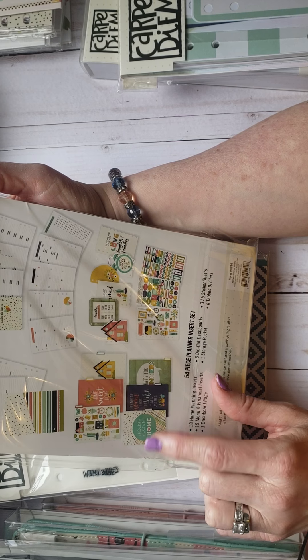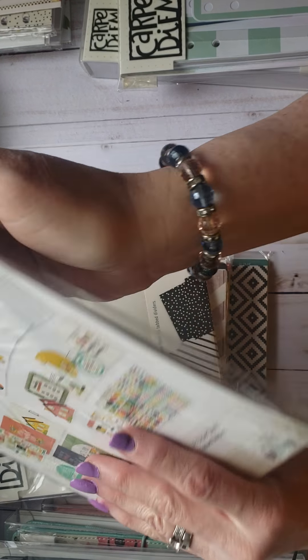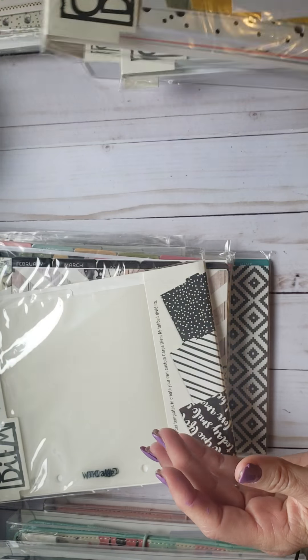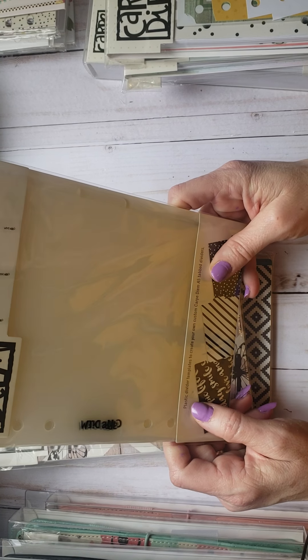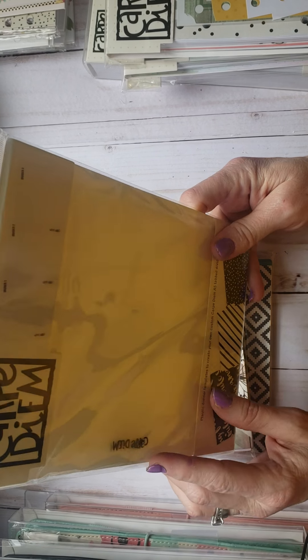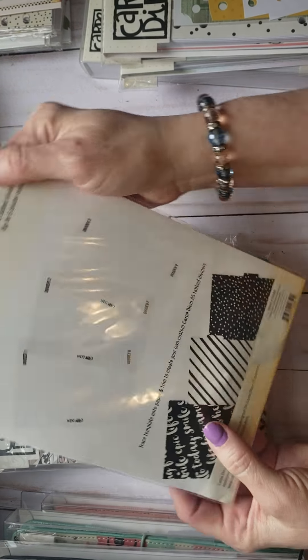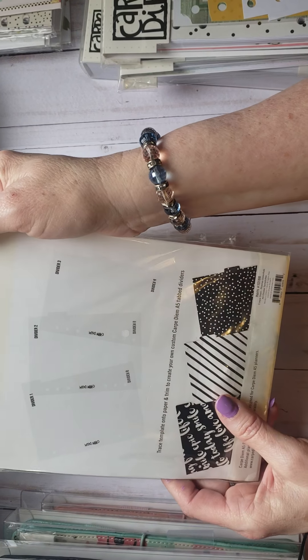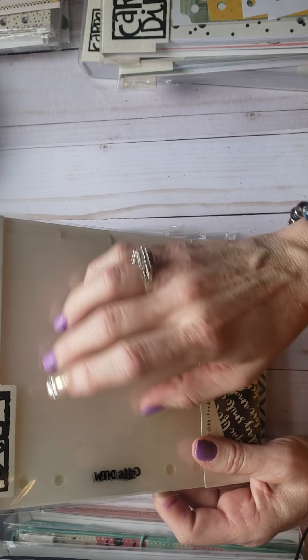This one I like even better — this is their home package. It's got scallops and all kinds of cute things. It has 18 home planning inserts, 19 menu and financial inserts, one dashboard page, six die-cut dashboards, one storage pocket, three A5 sticker sheets, and six tab dividers. I love that it's got the financial inserts — really helps keep track of things. The stickers are adorable, and then this is just plastic divider templates so you can trace and make your own dividers.